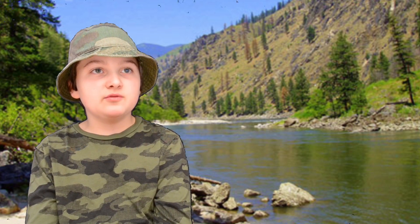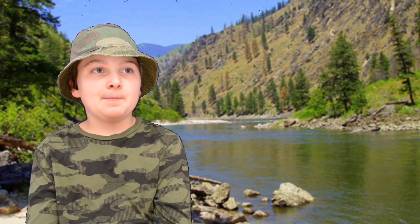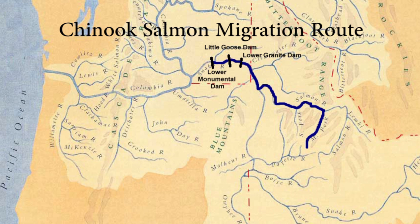Smolts move from freshwater streams to mixed salt and freshwater estuaries. The Chinook salmon swim from the Middle Fork of the Salmon River to the Salmon River, then they enter the Snake River. Next, the smolts get to the reservoir of the first dam, the Lower Granite Dam. After three other dams, the smolts reach where the Snake River joins the Columbia River, where they have to pass four more dams.